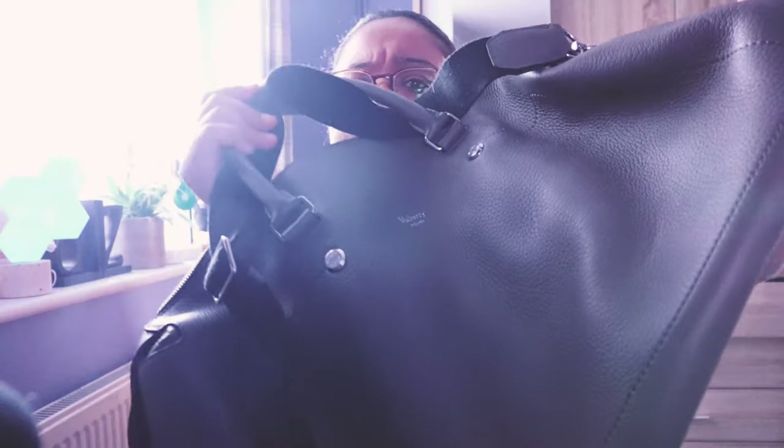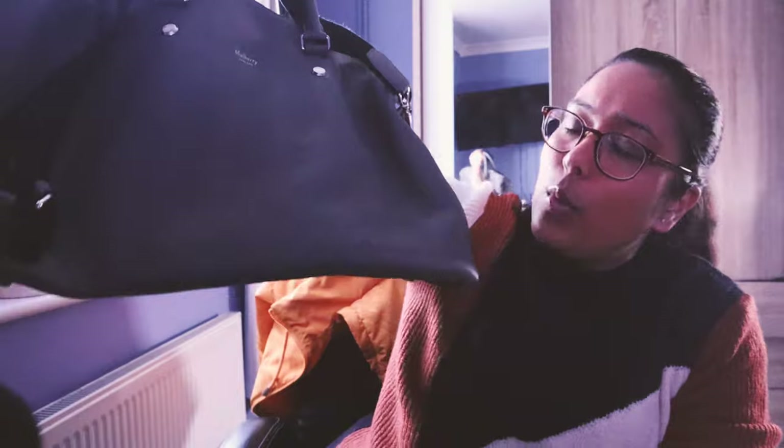Hi guys, welcome to this video. I'm super excited to be doing this video. I'm going to be going over my Mulberry Holdall — or you can call it a Weekender bag — and discussing whether the £1,200 price tag makes it a worthwhile holdall to get in terms of something more premium for your collection. If you're looking for a premium holdall or anything for weekend travels that is of high quality, this is the video for you.